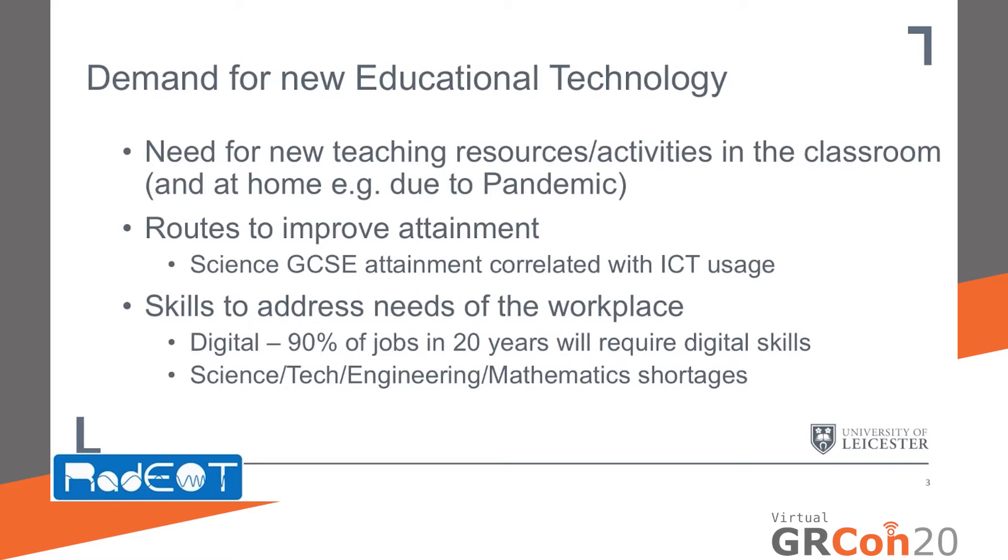Educational technology is also linked to improved educational attainment. In particular, in a recent study in the UK, there was a correlation between science GCSE attainment and ICT usage. New educational technology is also needed to address skills shortages, in particular digital skills shortages, given that approximately 90% of jobs in the UK are predicted to require digital skills within 20 years, and science, technology, engineering and mathematics skill shortages, given the changing needs of the economy.